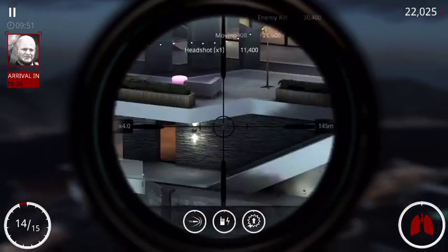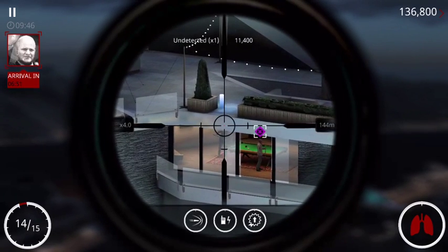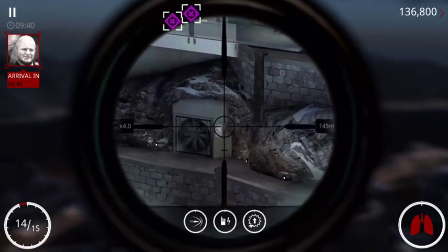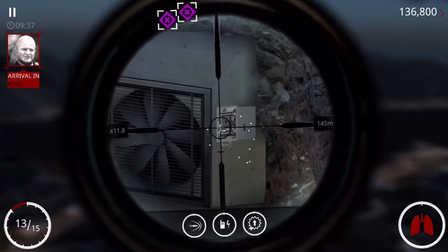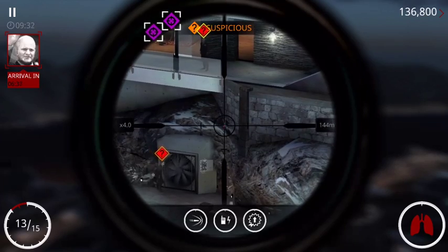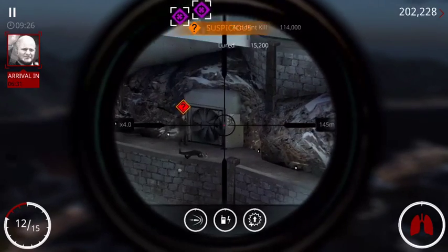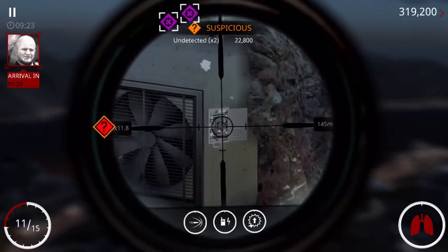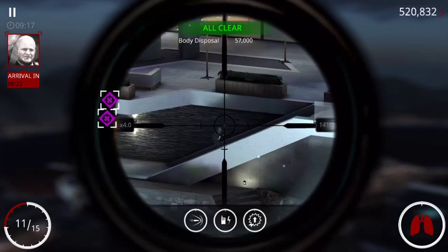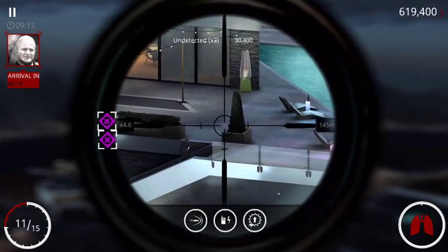Sector of fire confirmed, 47. Operation is live. 47, if your approach is too aggressive, you risk triggering a high alert. At this point, the mark is likely to flee. Track them and execute before they reach an exit.